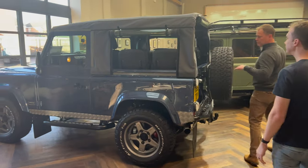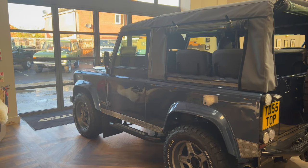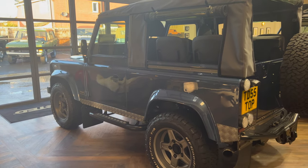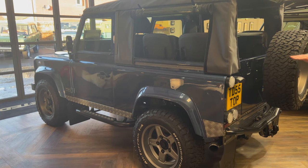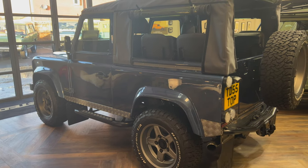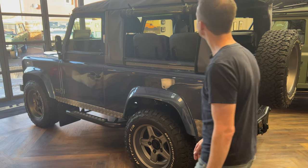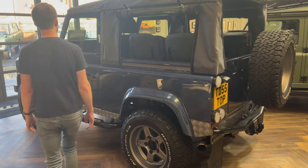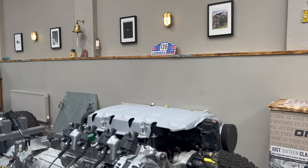This TD5 is what Twisted calls 'Born' — they take an original TD5 and completely rework it. Galvanised chassis, powder coat, all the underpinnings. Their V8 driveline goes in with 200-odd horsepower, but inside it's very subtle and very honest. To Charles, it's the pinnacle of the Defender in its purest form.